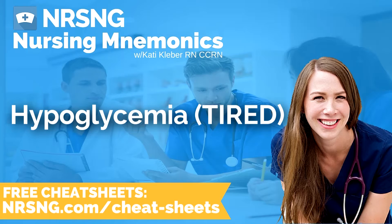This has been another episode of the Nursing Mnemonics Podcast by NRSNG.com with your host Katie Kleber, RN, CCRN. To grab all of our nursing cheat sheets, head over to NRSNG.com/freebies. Thank you so much for being here today — we love you guys and want to see you succeed. We're all in this together. Now go out and be your best self today. Happy nursing!